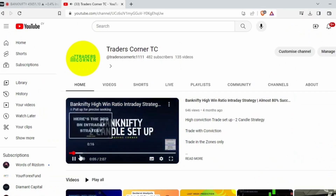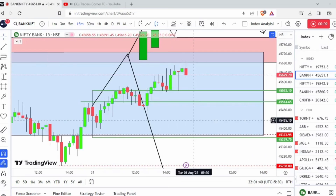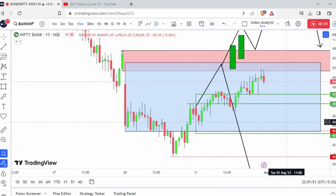Hi, hello, and welcome everyone to Traders Corner. Today I would like to share how Nifty and Bank Nifty moved today and let's see how the entry triggered. First of all, I will start with Bank Nifty.